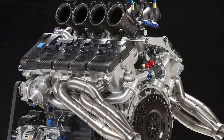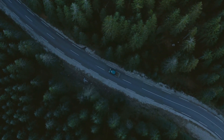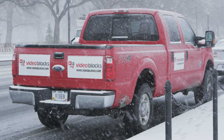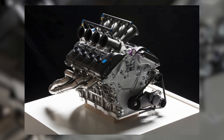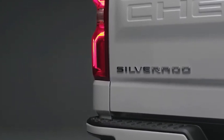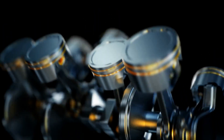The 5.3-liter V8 with 4-wheel drive is rated at 16 miles per gallon in the city and 22 on the highway, and it performed better in our tests, getting 21 miles per gallon compared to the Turbo 4's 18 miles per gallon. The 6.2-liter V8 is rated at 16 miles per gallon in the city and 21 on the highway, and in our tests it got 19 miles per gallon on the highway, which was better than the Turbo 4.